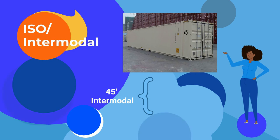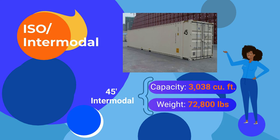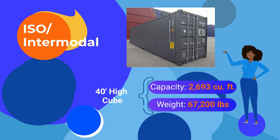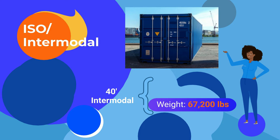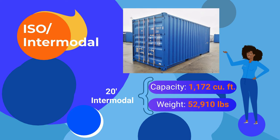The 45-foot Intermodal Container has just over 3,000 cubic feet of capacity and a gross weight of nearly 73,000 pounds. The 40-foot high-cube Intermodal Container has nearly 2,700 cubic feet of capacity and a gross weight of 67,200 pounds. The 40-foot Intermodal Container has the same gross weight with just under 2,400 cubic feet of capacity. The 20-foot Intermodal Container has nearly 1,200 cubic feet of capacity — just about half that of the 40-foot — though the gross weight is more than half at 53,000 pounds.